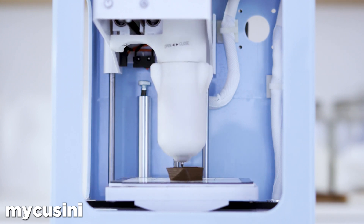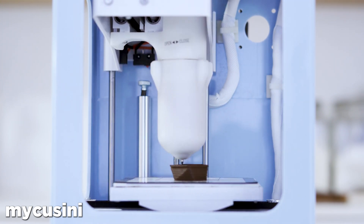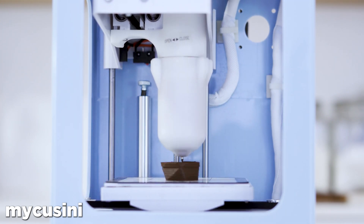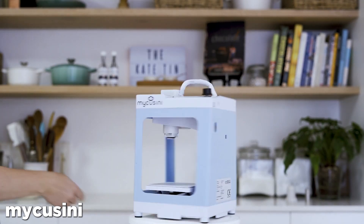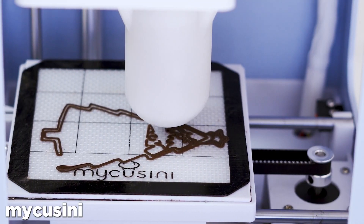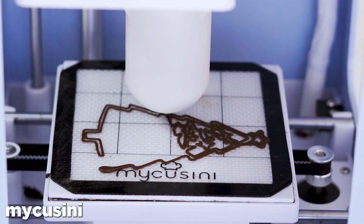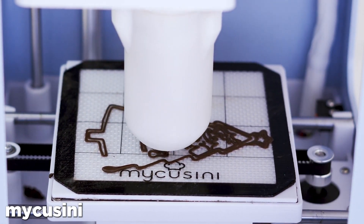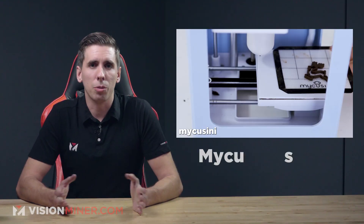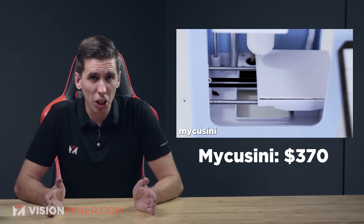Next, we've got the MyCuisini — a chocolate 3D printer just released by a German startup Print to Taste, which came from a Kickstarter project. It's compact enough for your kitchen countertop with an internal battery to let you go off-grid for up to two hours. The stainless steel cartridges are easy to fill and clean, but the refills must be purchased directly from Print to Taste — think closed material systems. The MyCuisini starts at around $370, so it seems like a pretty good deal.